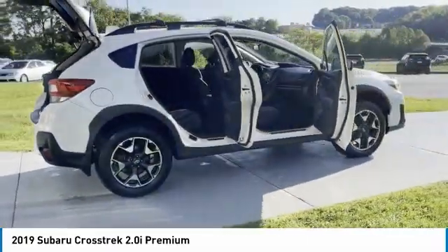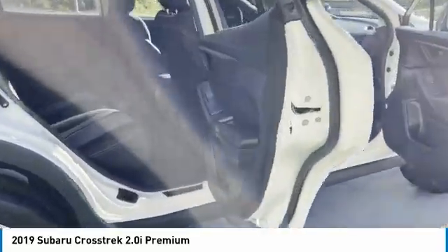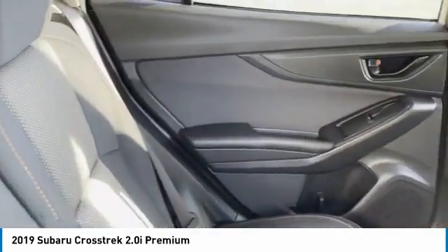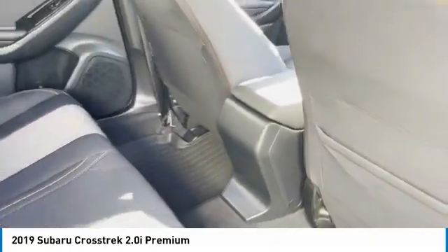best parts of the award-winning Impreza and adds the details to give this crossover a bit of style among a sea of boring. And since it's a Subaru, you know the Crosstrek is built to last.